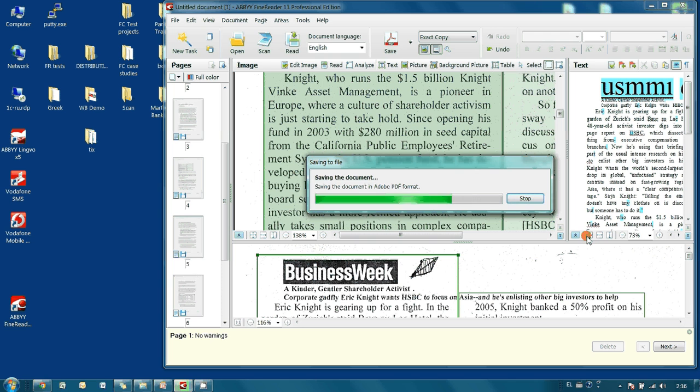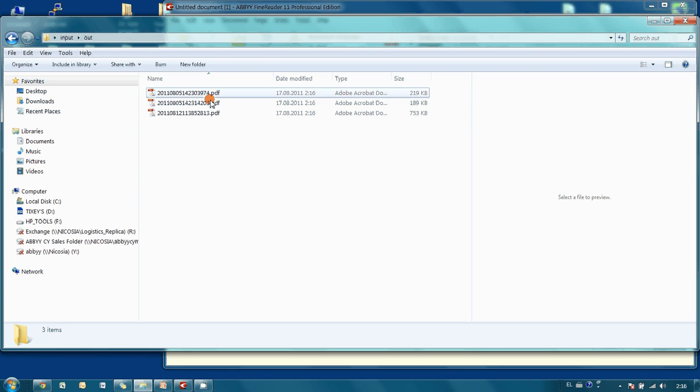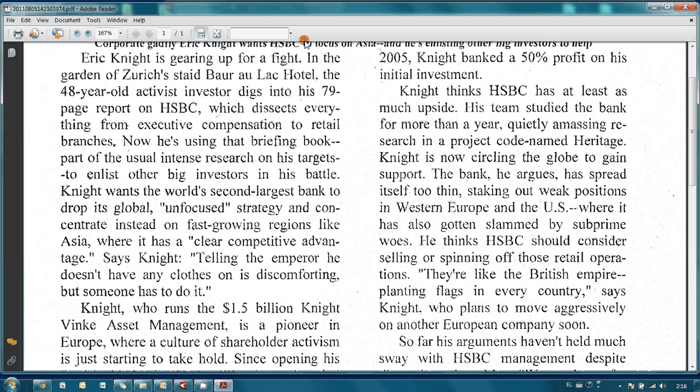Let's open it and take a look at our files. Here they are. As you can see, these files are now searchable, which means you can run a search inside the text of these articles. For example, let's try to find the word 'profit'. I type it in the search field, and here it is.